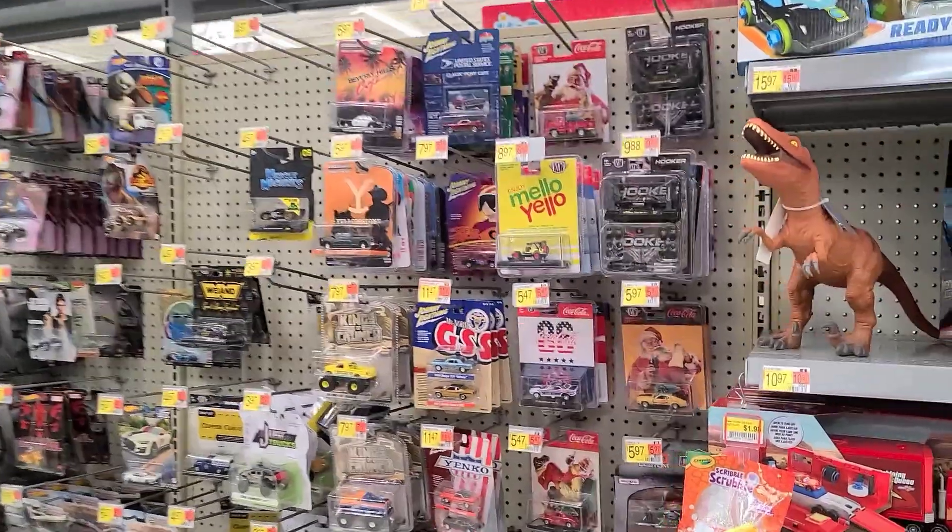Welcome back to Don't Die Cast Die Cast Family. We're stopping at a Walmart — we're gonna see what this one has. Hopefully they have some cool new stuff. Looking for some awesome die-cast on the shelves.